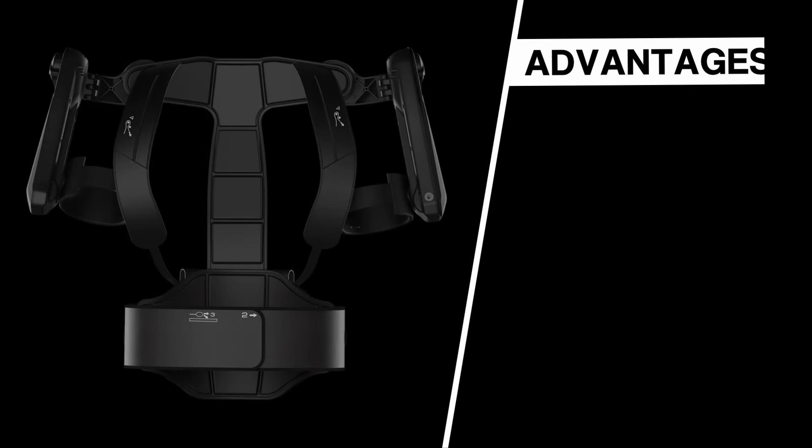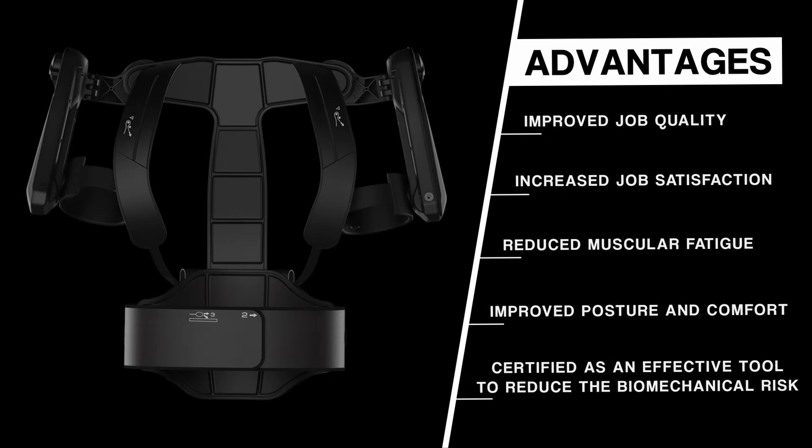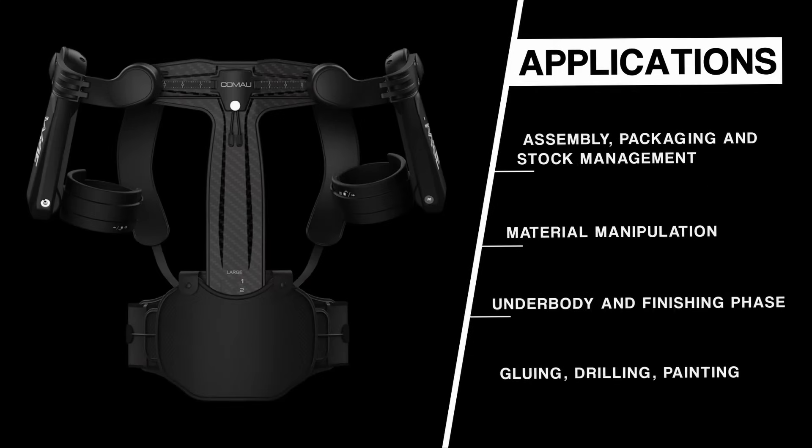With Mate XT, Komao's evolutionary operator-focused philosophy is now available to the extreme.